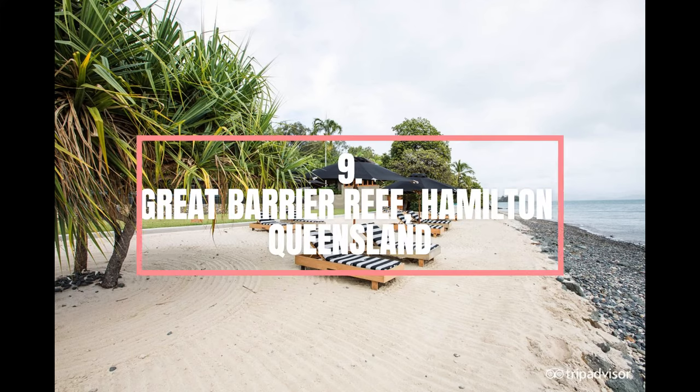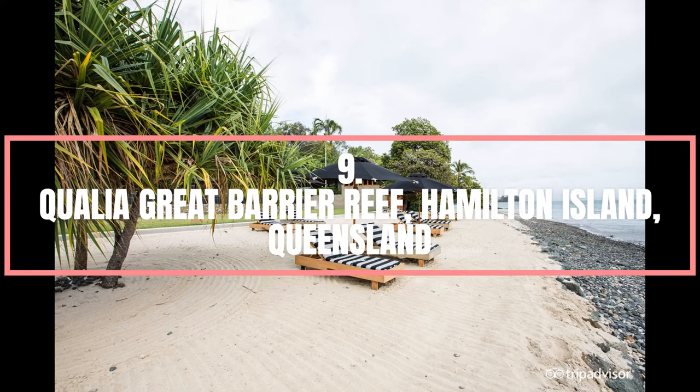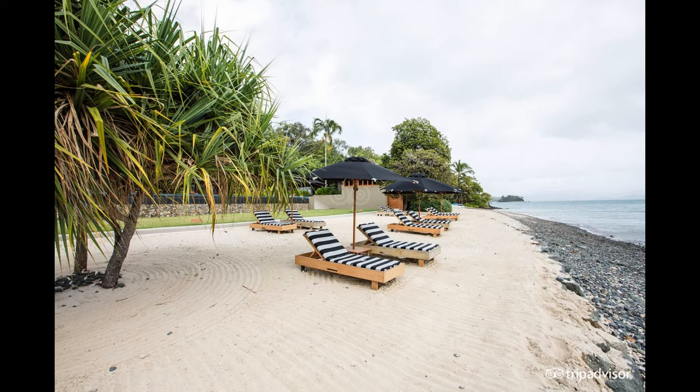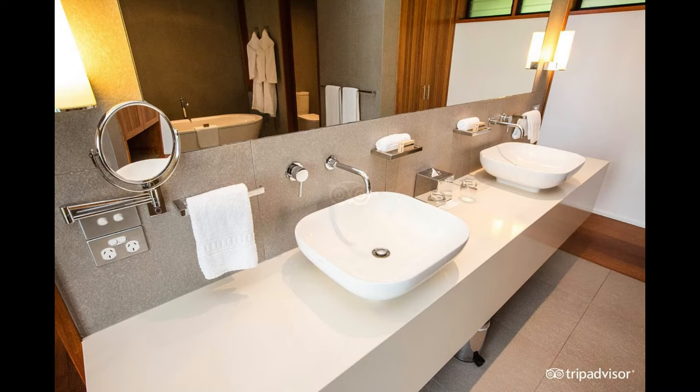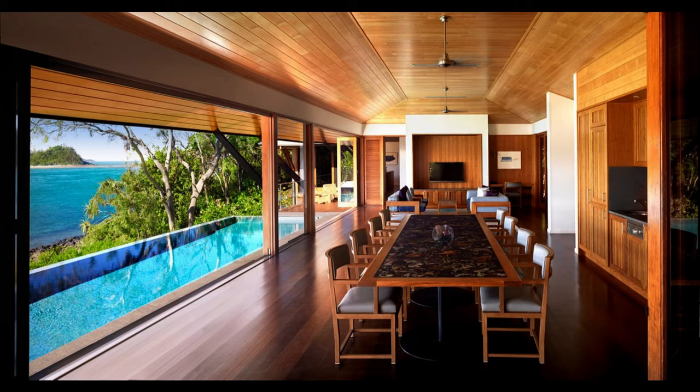Number 9. Qualia, Great Barrier Reef, Hamilton Island, Queensland. Qualia's distinctive style, combined with its intuitive service, makes it a luxurious resort of world-class standards. The resort's sun-drenched location on the secluded northernmost tip of Hamilton Island provides the ideal location to appreciate the passing beauty of each day, with a choice of 60 extremely private individual pavilions, many of which have a private plunge pool and natural touches like outdoor showers.